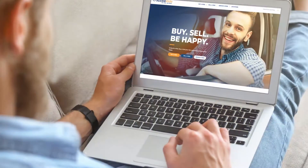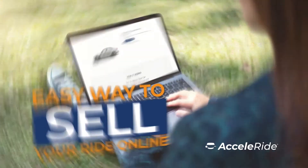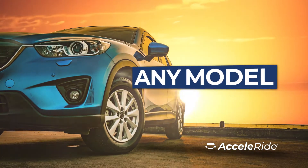Looking to sell a ride? Sell happy with Xceleride — the easy way to sell your ride online. It's simple: we want to buy your ride. Any year, any make, any model.